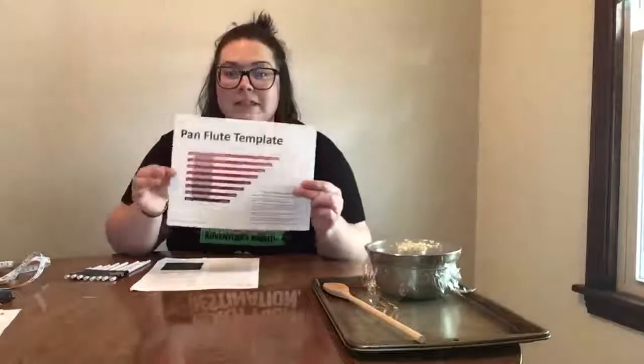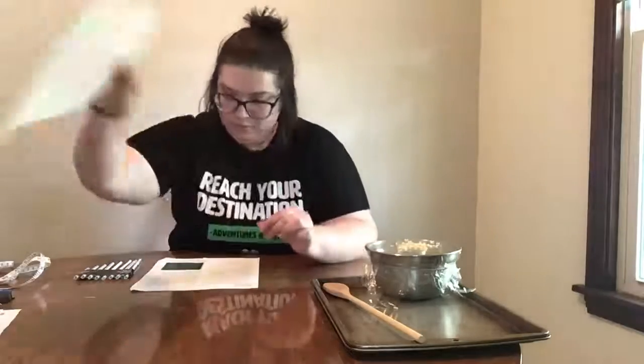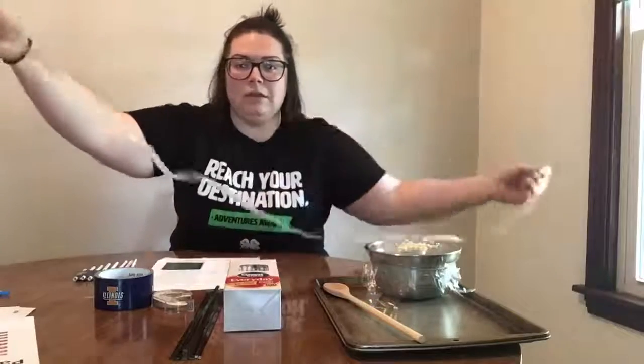I'm going to post the pan flute template, which will give you all the directions on how to make your own pan flute like I did here. When you make your pan flute, you are going to need straws, white paper, double-sided tape or glue sticks, duct tape or masking tape, and a ruler — or if you don't have a ruler at home, you can use a measuring tape from sewing tools. You're also going to want a marker or pen and some scissors.